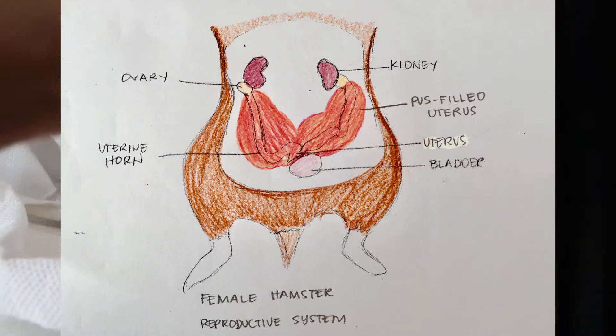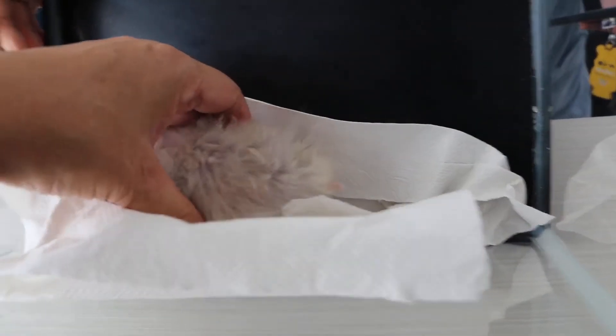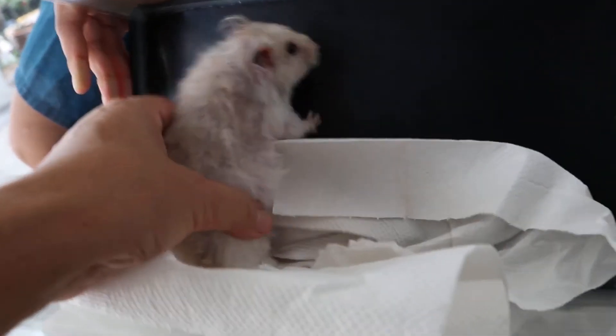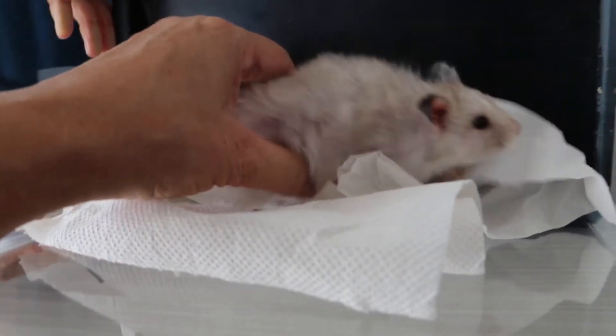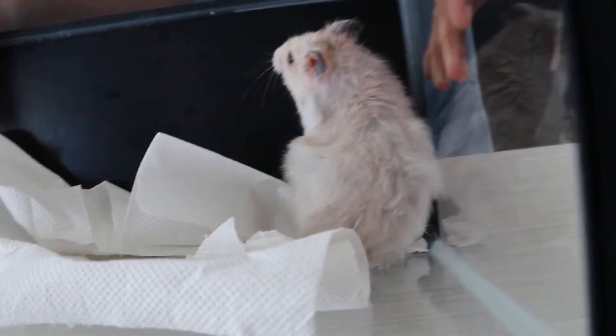No, I didn't see any discharge in her private area. In your Syrian hamster, the pus builds up daily but cannot pass out as the cervix has closed. I need to get her abdomen x-rayed to confirm the closed pyometra. Is that okay with you? Okay.